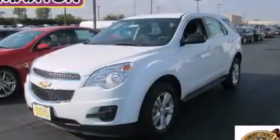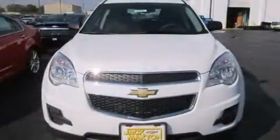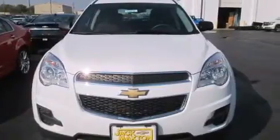This is a brand new 2015 Chevrolet Equinox, a great blend of utility, comfort, and style.